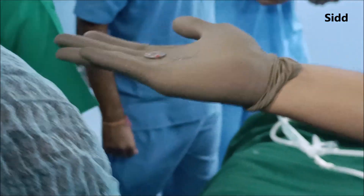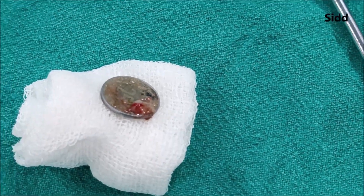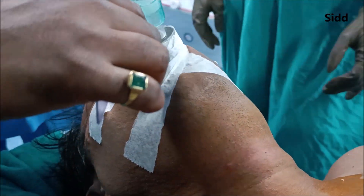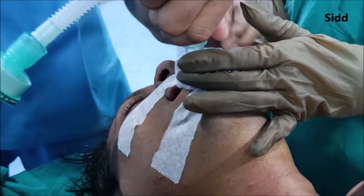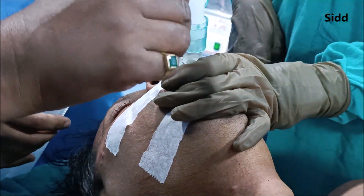Now the coin is being removed — this is the 25 paisa coin. Everyone is very happy. After that, the patient was kept under anesthesia for some time and his breathing pattern and saturation levels were monitored.